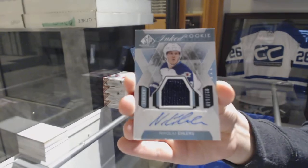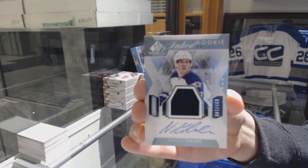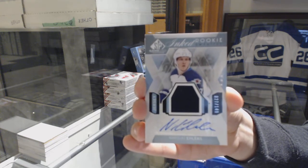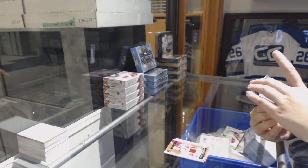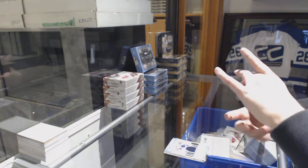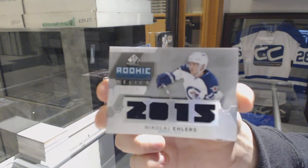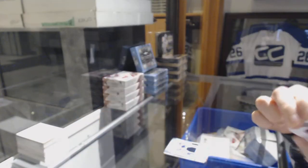I can't see if there's a 2 in front of the 7 on his helmet, but for some reason I think that is his number. Jersey auto for the Jets, Nikolai Ehlers. We've got Nikolai Ehlers number to $1.25, rookie relics jersey for the Winnipeg Jets.